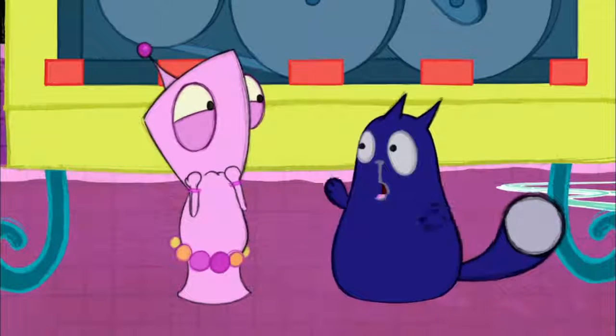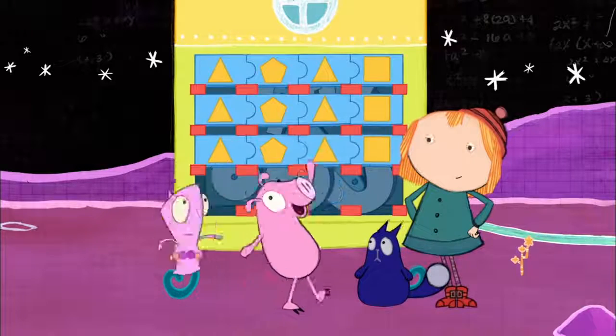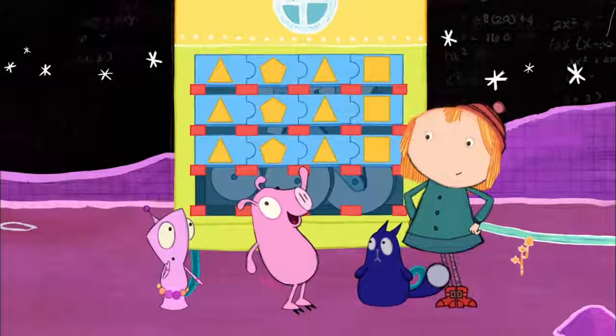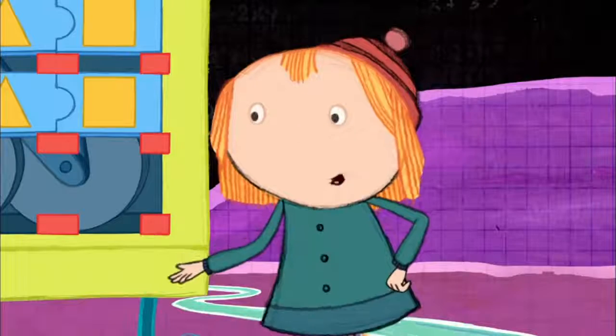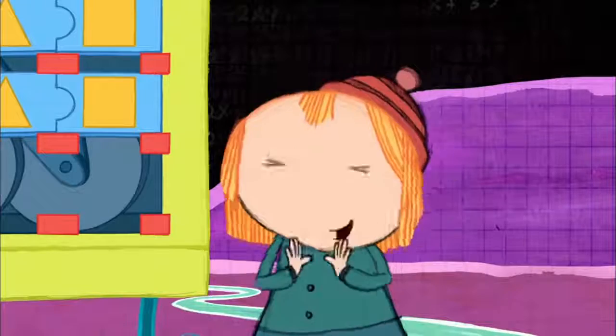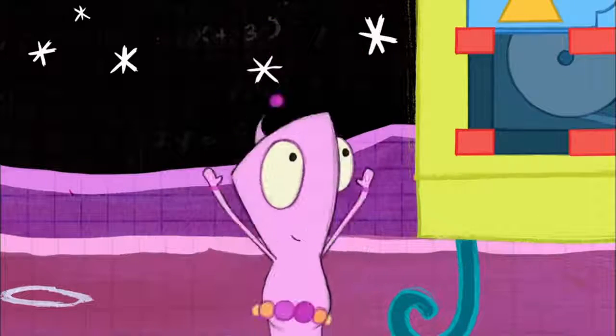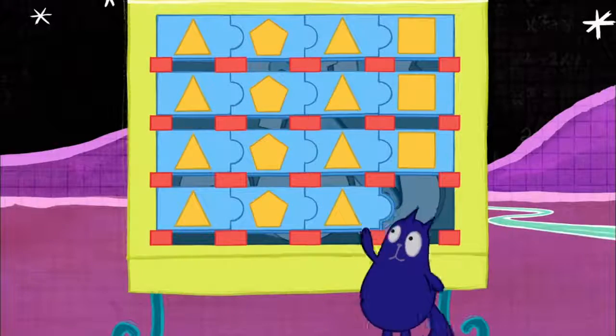Triangle, pentagon... square. Triangle! Even the pig is better than me. Nobody's better than anyone else, Richard. We're all working together to get the job done. I like that concept. Triangle, pentagon, triangle, square.